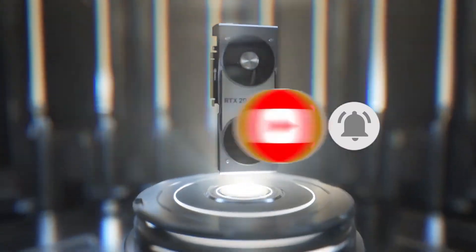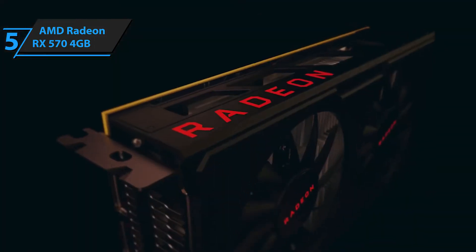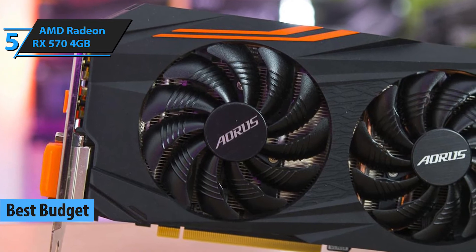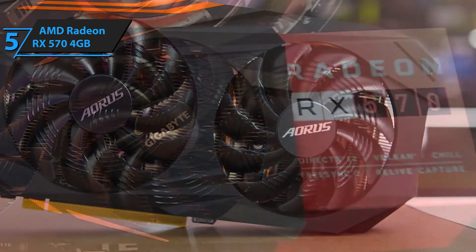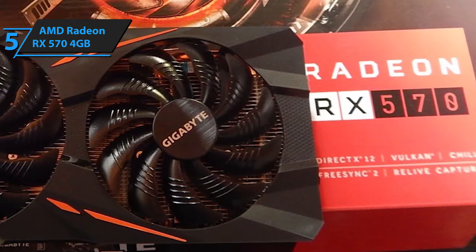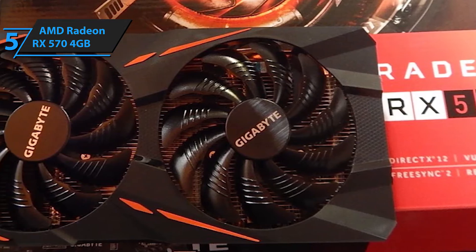Now let's get started. Starting with the fifth and most budget-friendly graphics card on the list, the AMD Radeon RX 570 4GB. This graphics card, although low-tiered when compared to high-end graphics cards like the NVIDIA GTX 2080 Super, is a very affordable option for users. The AMD Radeon RX 570 can go for as low as $145, making it one of the cheapest best graphics cards out there.